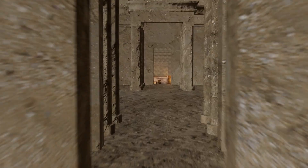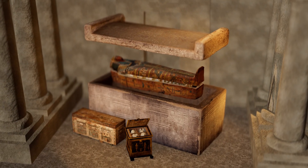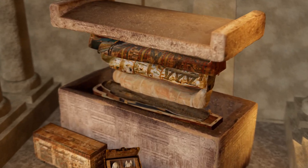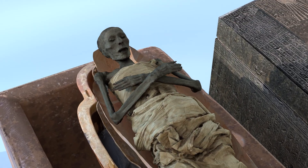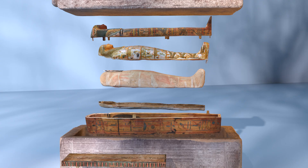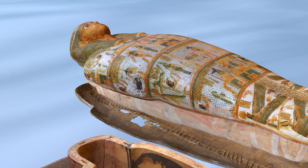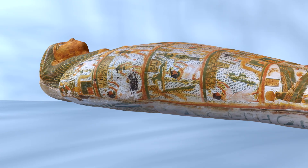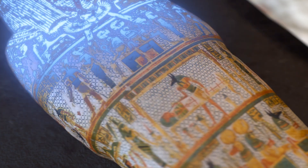Some burials contained multiple coffins depending on the period and status of the deceased. High-ranking individuals, especially royalty and nobility, were often buried in a set of nested coffins, each offering an additional layer of protection. The inner coffin, the first actual wooden coffin, enclosed the mummy and was usually made of wood or cartonage. It was richly decorated with inscriptions, religious texts, and symbolic artwork reinforcing beliefs in resurrection.